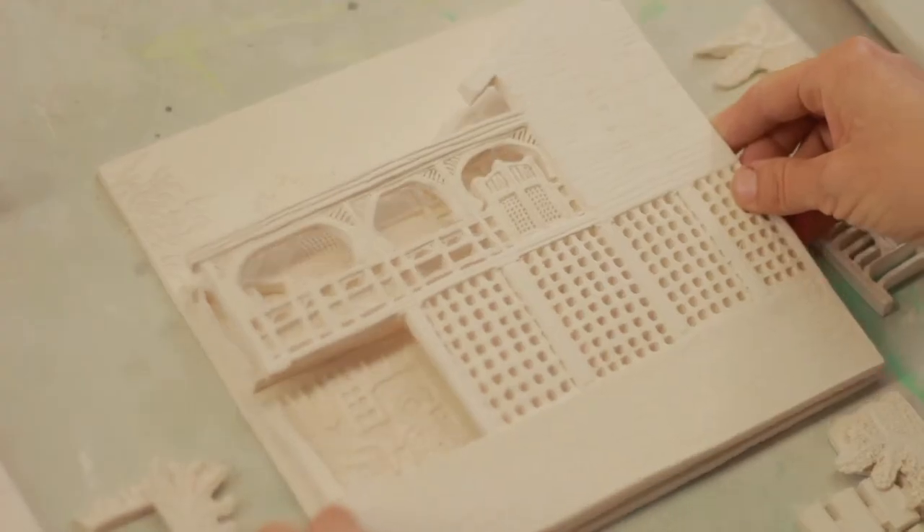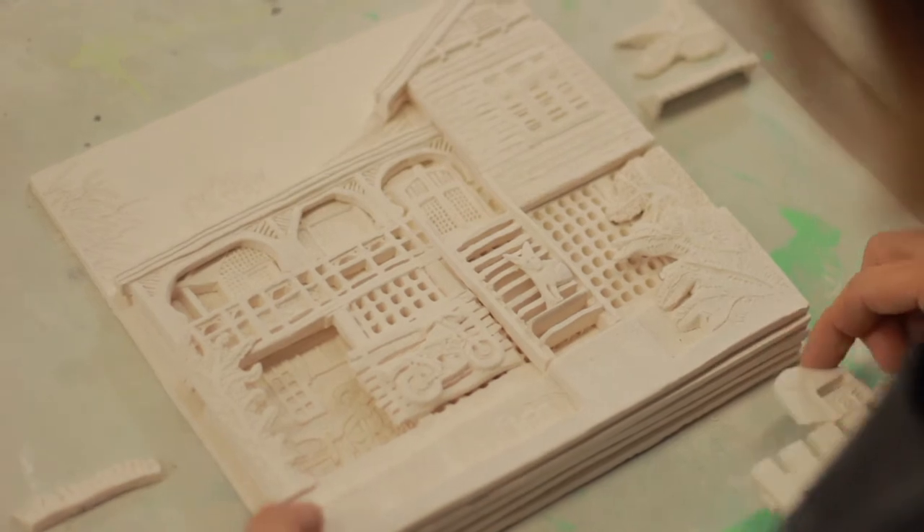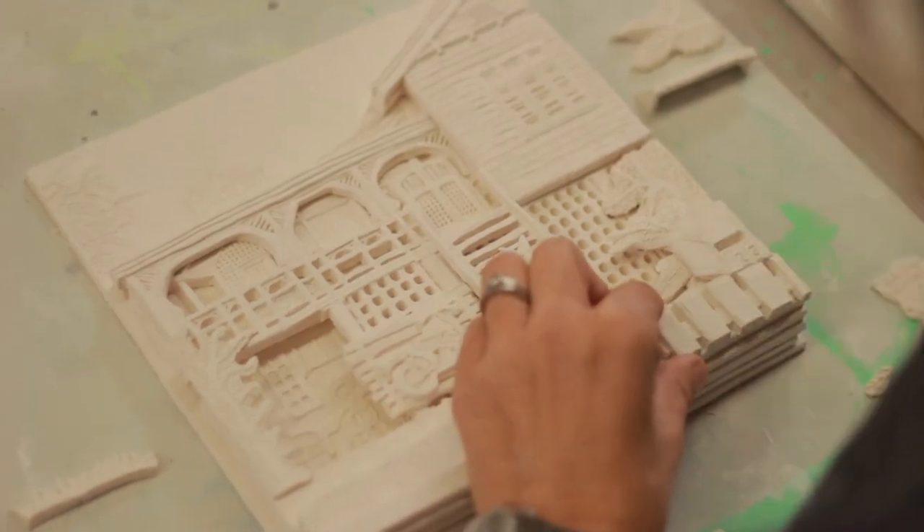I do a whole series of drawings on transparent paper because then I can work out my layering — the way that I make the house, I've got to build up layers. I'm making each layer as a flat slab and I'm carving it. My whole process with these is making them up almost like the old paper stage sets.